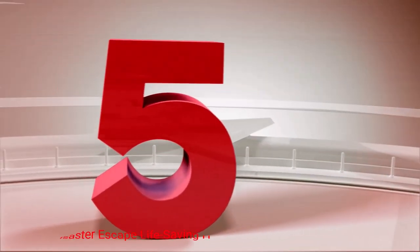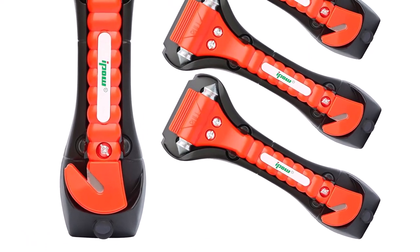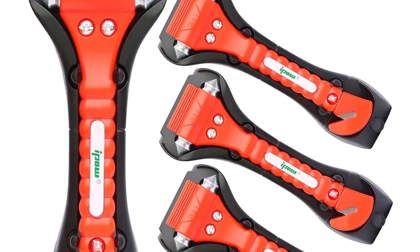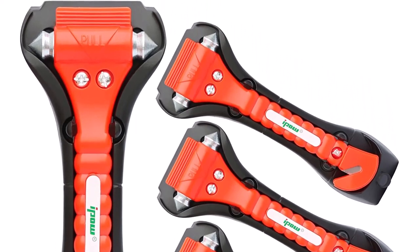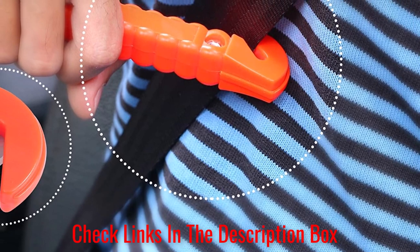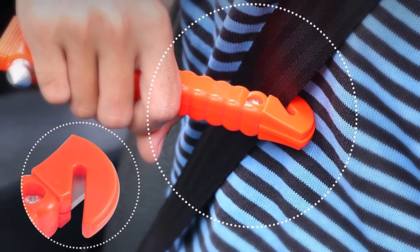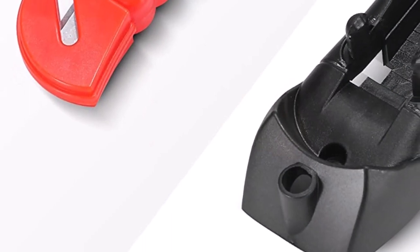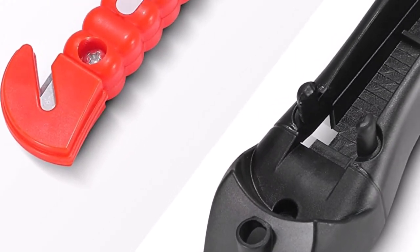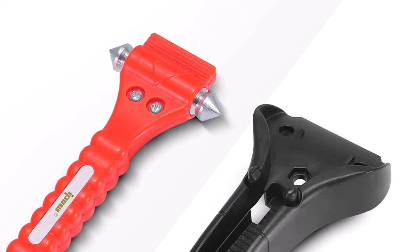Number 5. Ipo Disaster Escape Life-Saving Hammers. If you don't like gambling with your life or with your family's lives, get the Ipo Disaster Escape Hammers. Designed to be highly useful during emergencies, they feature double-sided heads with strong and sharp window breakers that quickly smash glass. The window breakers also have sharp seat belt cutter blades to help you escape quickly in an emergency. You can mount yours near the driver's seat so you can easily access it when you need it.